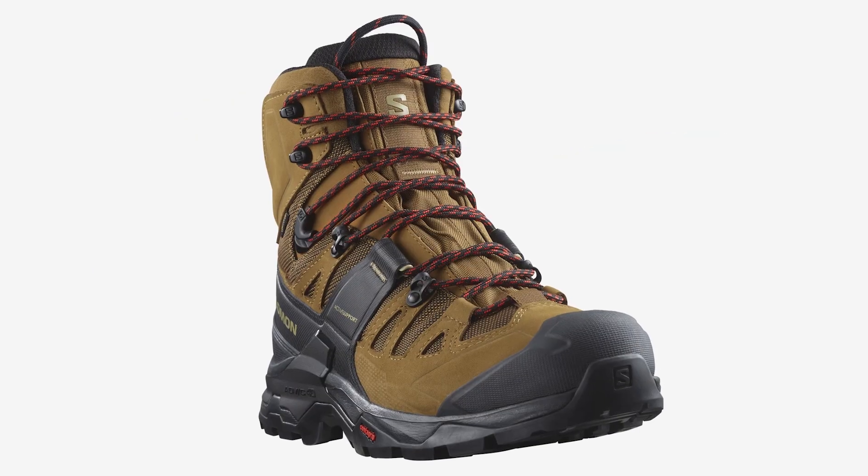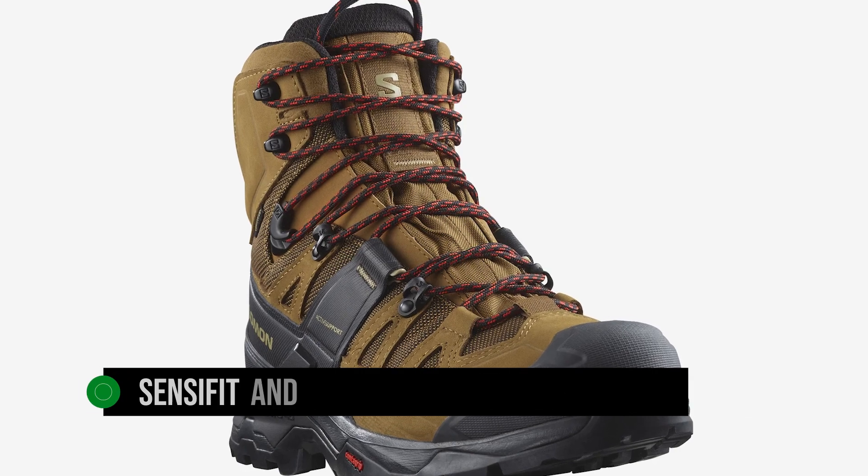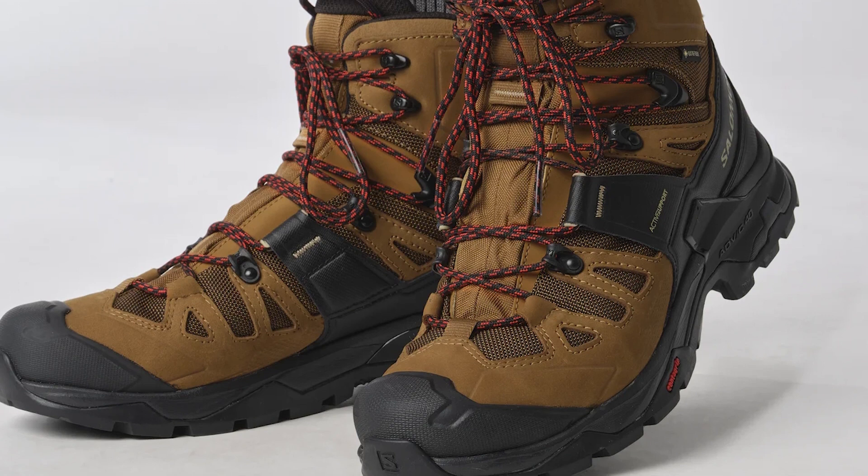Plenty of padding and soft lining cover the interior. Salomon uses SensiFit and Ortholite sock liner technologies to reduce seams on the interior, add comfort, and reduce points of pressure and friction in the shoe.